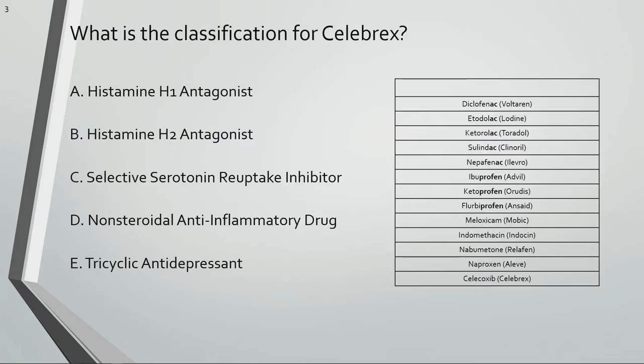What is the classification for Celebrex? Here are some examples of drugs in the same class as Celebrex. Celebrex is a non-steroidal anti-inflammatory drug. NSAIDs are used for pain, arthritis, and other inflammatory states.